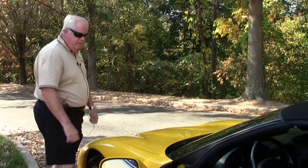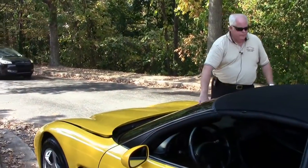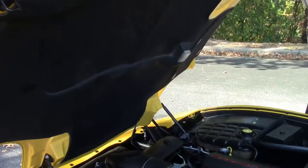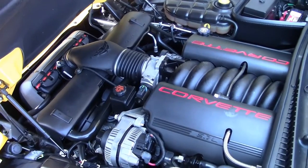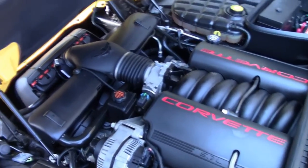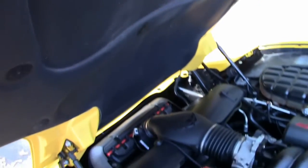Let me take you into the power plant. I'd like to show you the LS1 in this 2002. Very stock, very clean. The hood liner is in good to very good condition. Very nice setup.